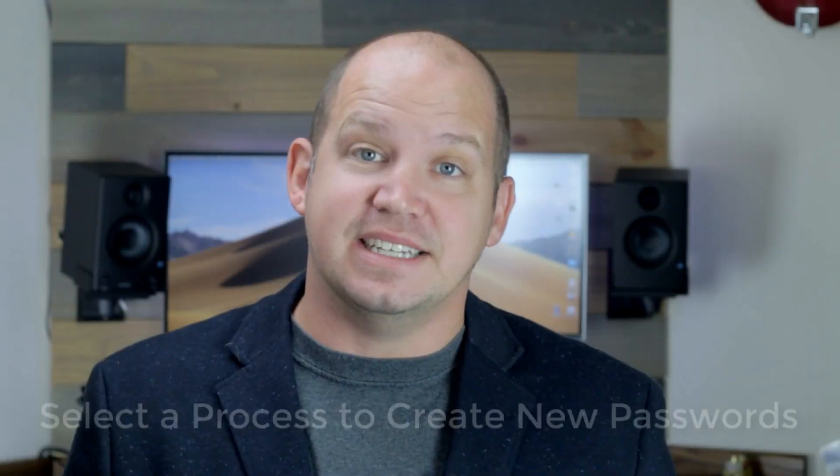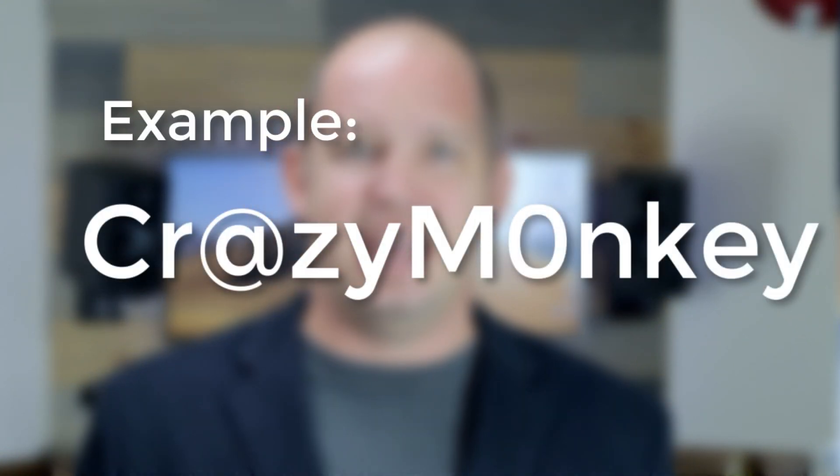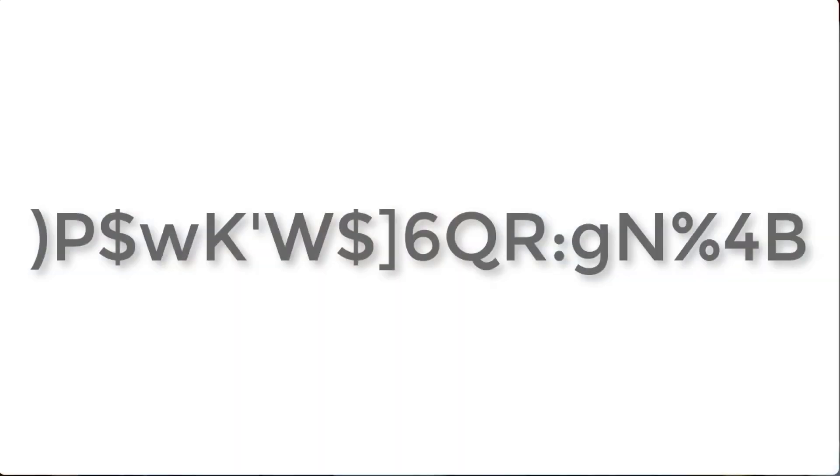Step one: select a process to create new passwords. We need to do this before we start changing our passwords. Let's lay some ground rules. First of all, changing letters into symbols is not secure — so changing 'password' into 'p@ssw0rd' is not going to cut it. Likewise, if you can actually say your password really easily, such as 'crazy monkey' with a capital C, an at-sign instead of an A, and a zero instead of an O, again, that's a little too easy. Whereas a truly secure password would take me about 20 to 30 seconds to explain — with the capitals, the lowercase, the symbols, and the numbers. That is a secure password, and that's what we're aiming for.